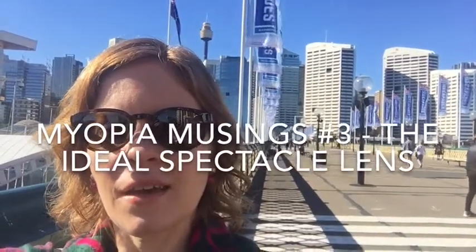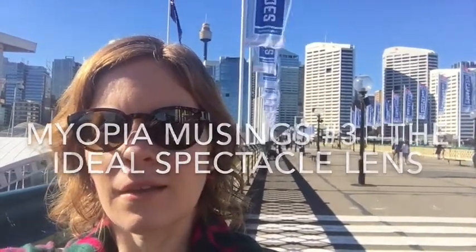Hi everyone, I'm in Sydney. I'm at the Odmer Fair and I'm going to head in and have a chat to Tim Thurn, who's a professional services manager for Essilor for Australia and New Zealand and an optometrist, about what the ideal spectacle lens is for a myopic child. Let's head on in.